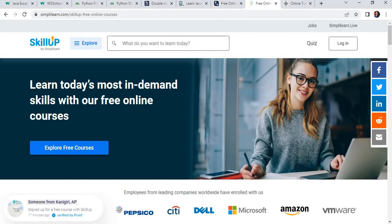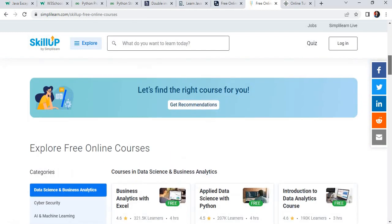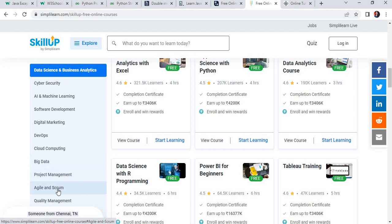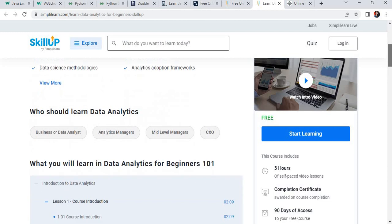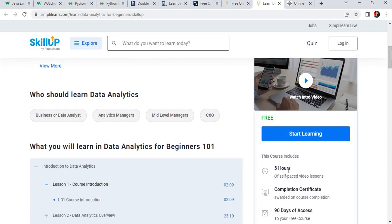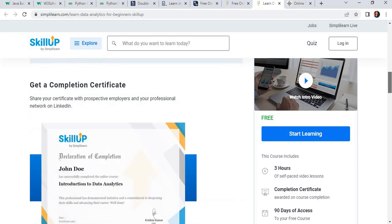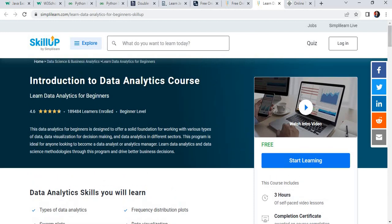The next website is SkillUp, provided by Simplilearn. You can explore different free courses through SkillUp. It offers DevOps, cloud, marketing, big data, and project management courses. Suppose you want to complete a data analytics course — just click on data analytics. It will give you complete details: how many hours are required, a completion certificate, and all the topics covered in the course. You can complete this course for your academic activities or personal interest.